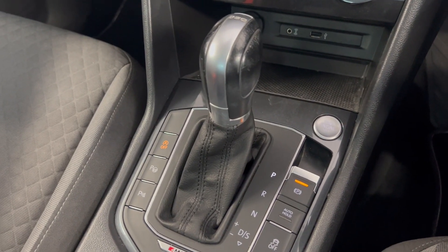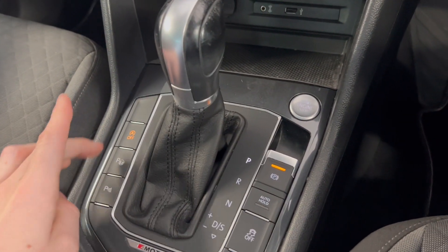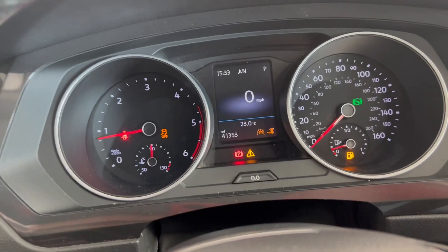You've got your gear selector there. This car also comes with park assist, so you just press that button, it comes up on screen, pop your indicator on and the car will help you park.